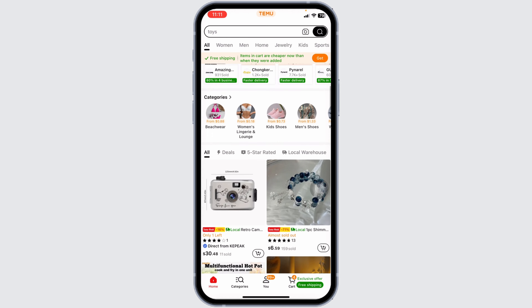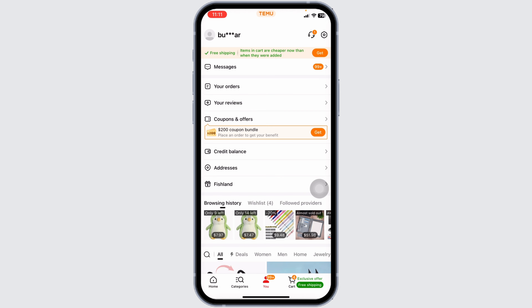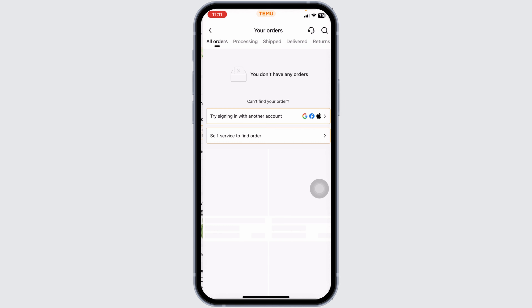Once you have launched your Temu app, you will land on the homepage. At the bottom, you're going to see different options. Navigate to the option of "You," then head over to the option of Orders.